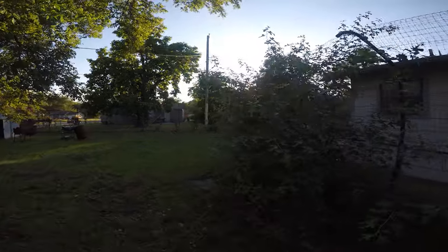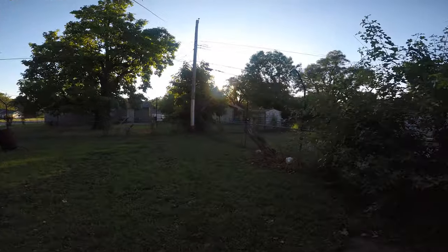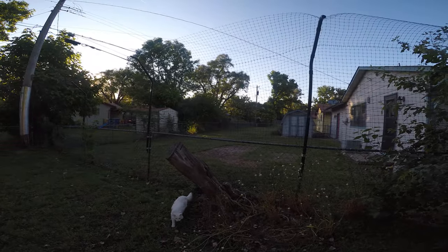Hey guys, just thought I'd do a quick walk around of my cat enclosure. This has been up for about three years now, holding up great, and it was real simple — a lot cheaper than the Perfect Fence style.